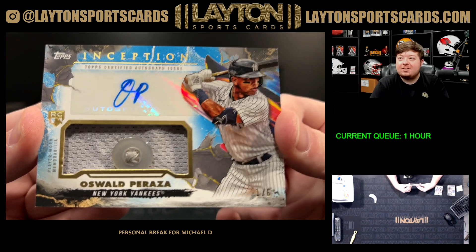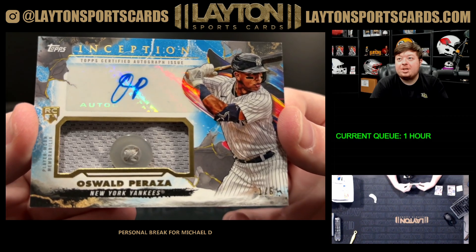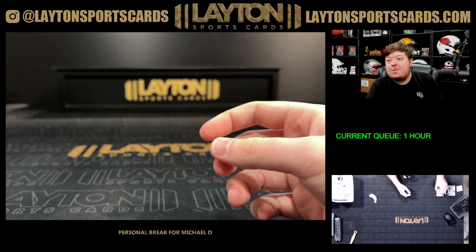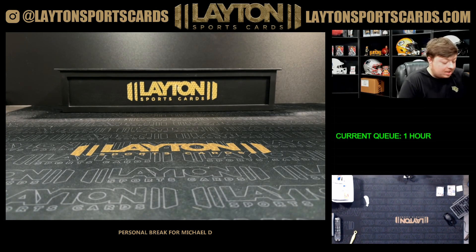That is sick — button relic autograph Oswald Peraza. Really cool hit there, you go Michael. And that will do it, that is going to do it for your personal. Really do appreciate it as always — congrats on your hits, we will get that right out to you.